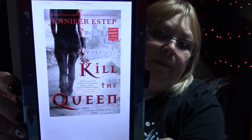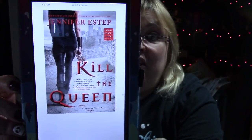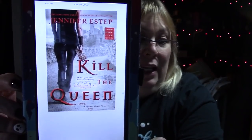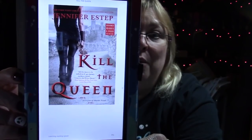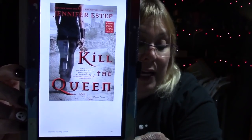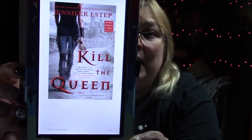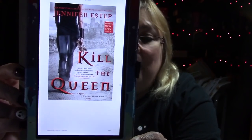Then I read Kill the Queen by Jennifer Estep. I gave this a five star - it was amazing. A little bit like Game of Thrones mixed in with Sarah Moss books, very, very good. I got this from Edelweiss for review. It's on Goodreads and I did a review on YouTube for this. Love this book.